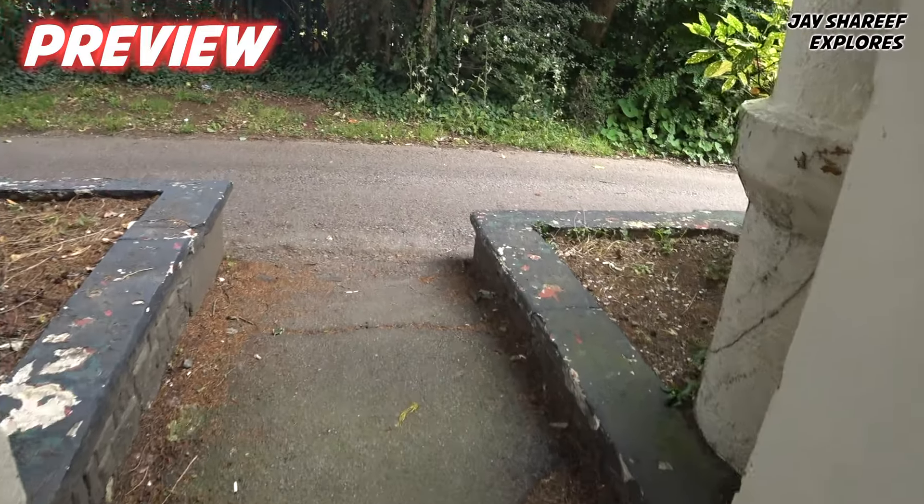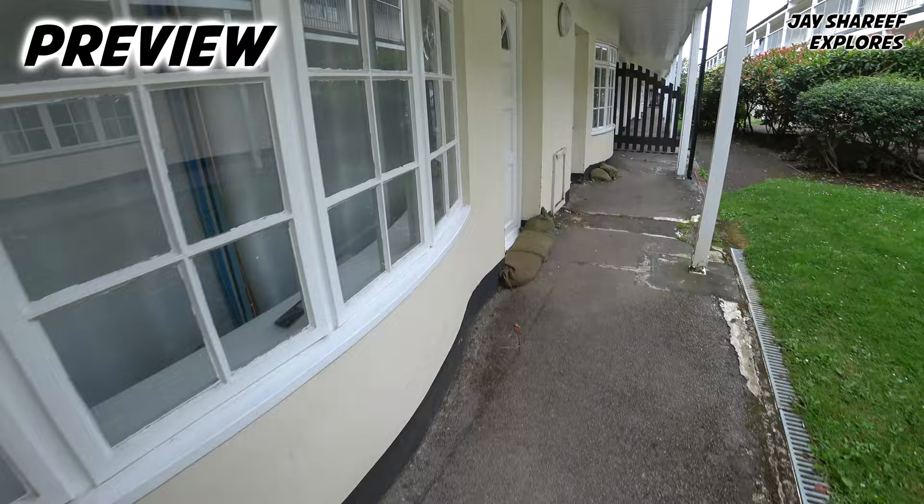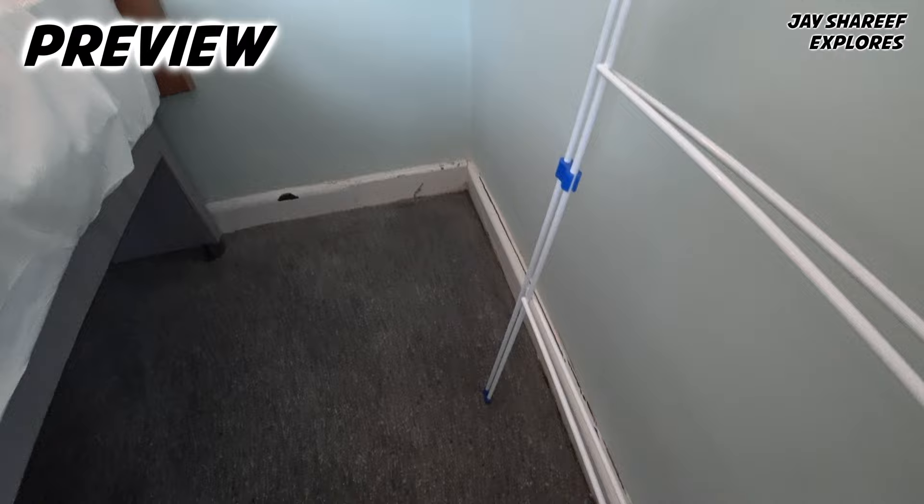Is that a rat or a mouse? These apartments will flood during heavy rain. Look at how dirty this corner is. The carpet here, absolutely disgusting.